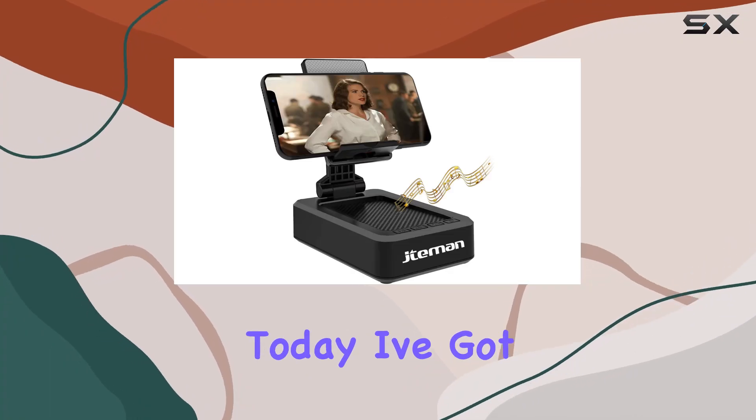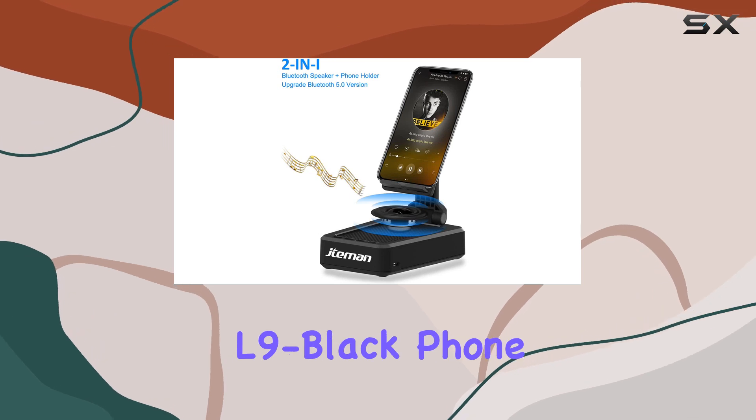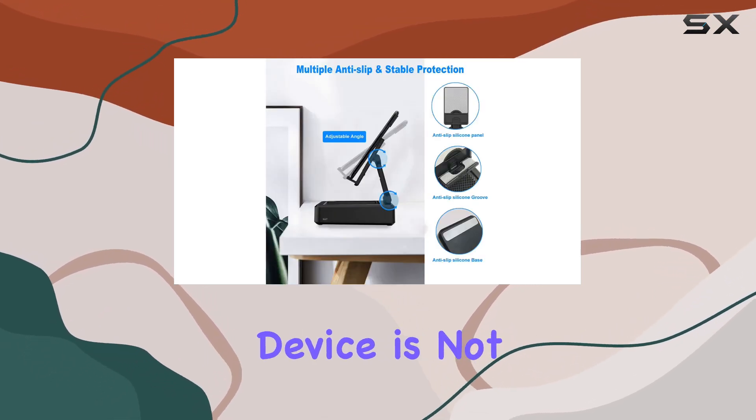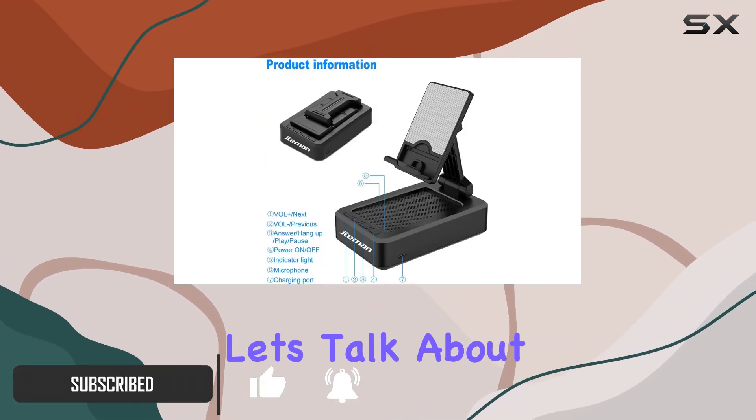Hey everyone, today I've got something exciting to share with you — the Temmin L9 Black phone stand with wireless Bluetooth speaker. This versatile device is not just your average phone stand; it's a game changer for your multimedia experience.